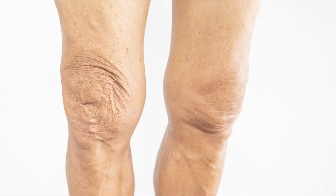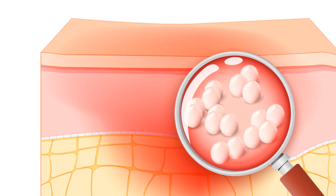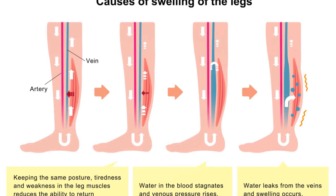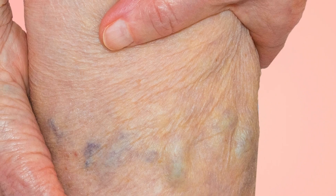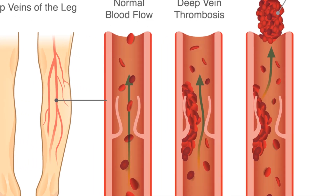Infections like cellulitis, a bacterial skin infection, can cause redness, warmth, and swelling in the lower legs. If left untreated, cellulitis can spread and lead to more severe health issues. Older adults are at higher risk due to decreased skin elasticity and poorer circulation, which make it easier for infections to take hold and for inflammation to persist.